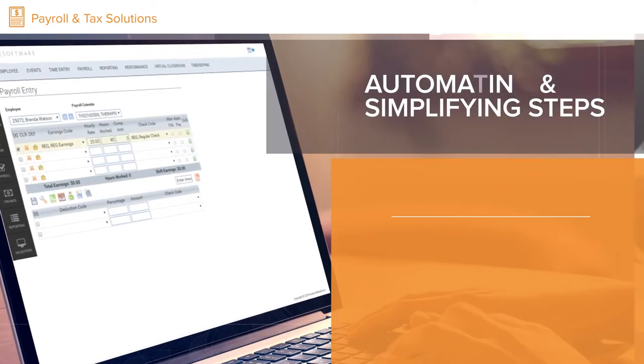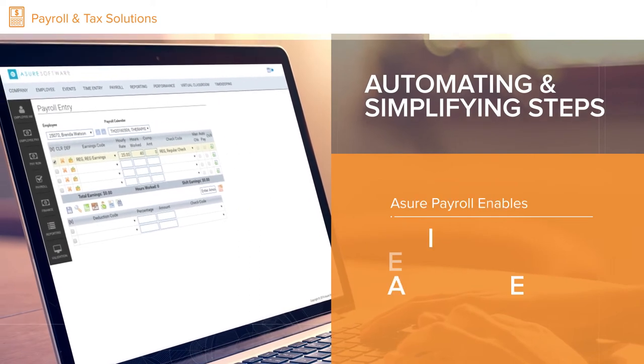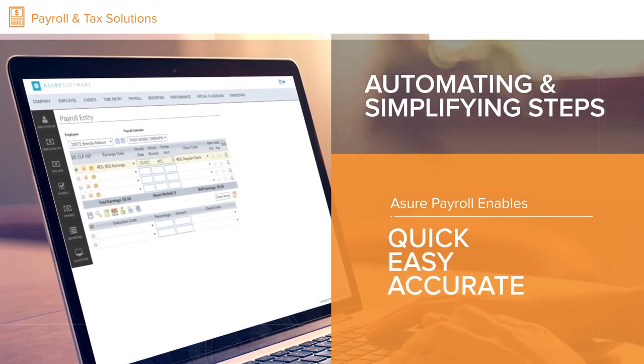Then, by automating and simplifying steps in the payroll process, Assure Payroll enables quick, easy and accurate payroll processing exactly how your business and employees need it.